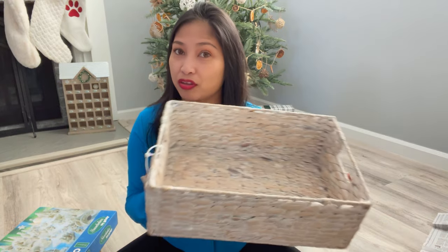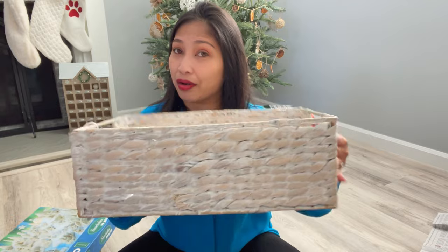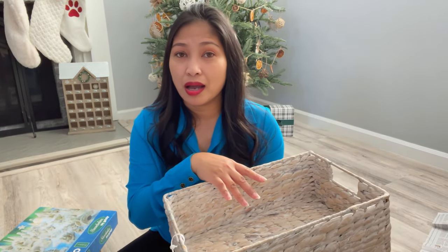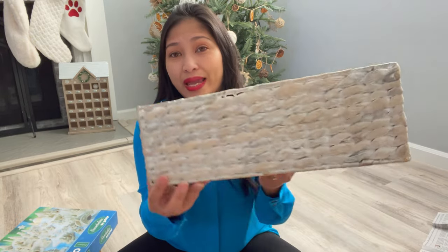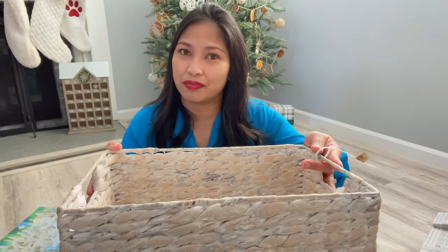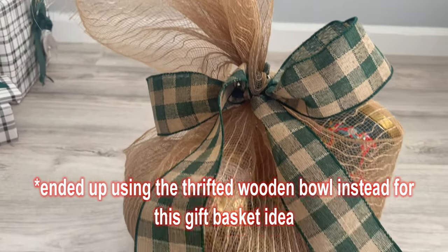And then my last one: gift baskets. Remember this basket that I thrifted? Well, you will see how you can utilize it as a gift basket — put some items in here, whether it's soaps, coffee, or chocolates. Utilize these thrifted baskets to make gift baskets for Christmas gifts.